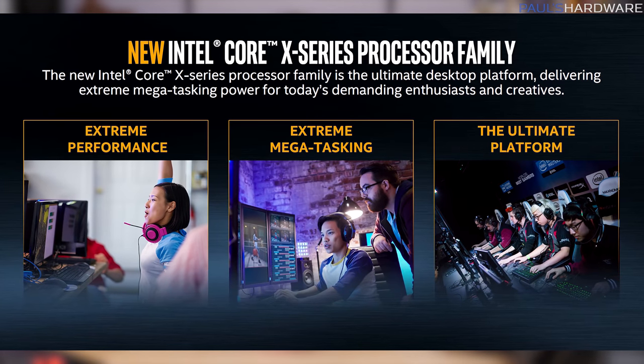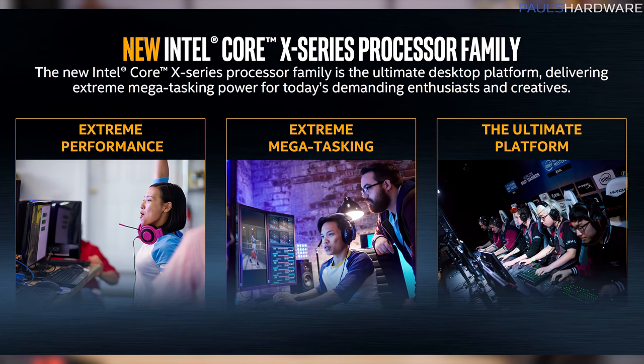You can also game on this platform, but practically speaking it's really made for processing-intensive workstation tasks such as 4K video editing, 3D design, or physics simulations. With all that said, let's dive into the benchmarks.